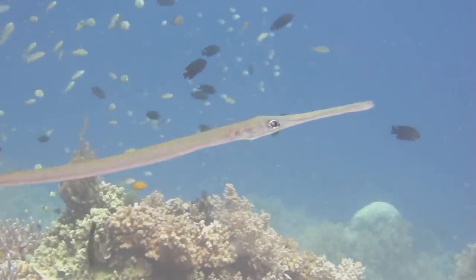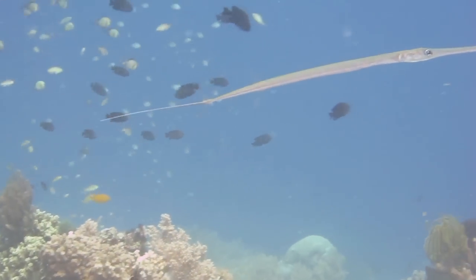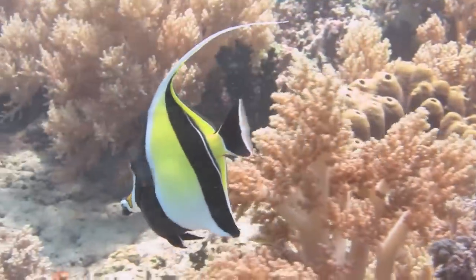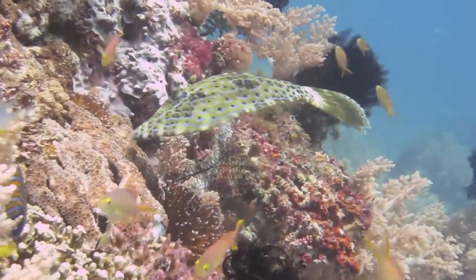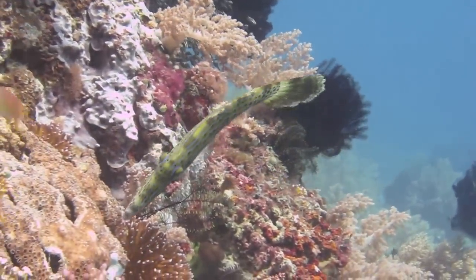Some fish have long trailing fins, like this lone cornetfish with its whip-like tail, or this beautiful Moorish idol. This scribbled filefish appears to have been flattened by a steamroller.